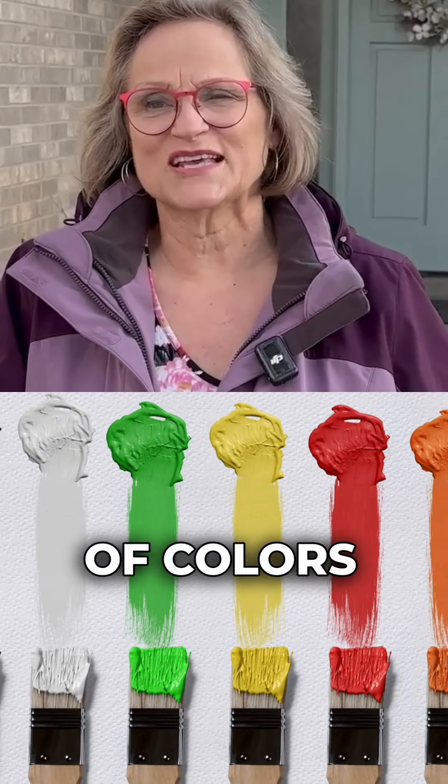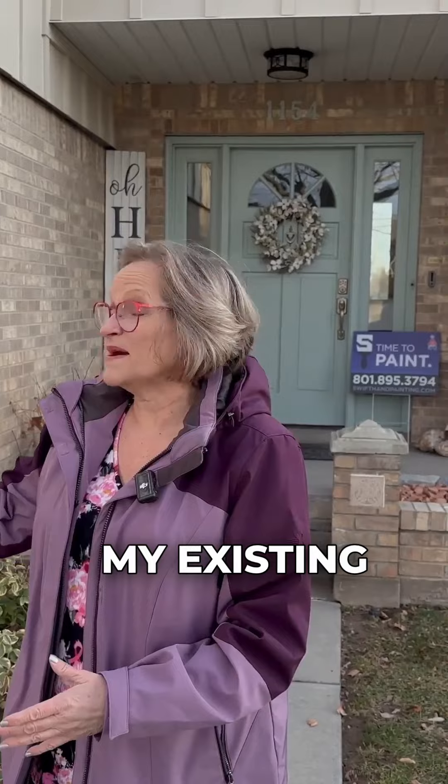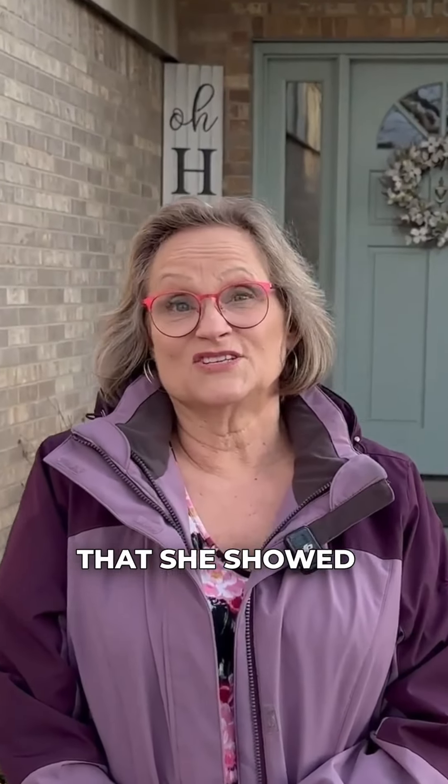After that, they sent their decorator to come out. We sat on my driveway and she gave me many, many options of colors and things that go together, things that would go with my existing brick. I was pretty happy with all of the options that she showed me.